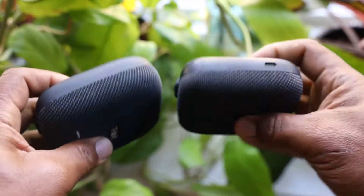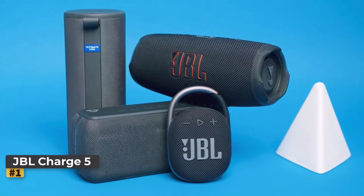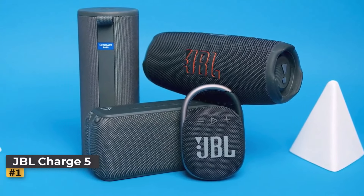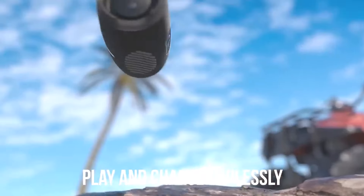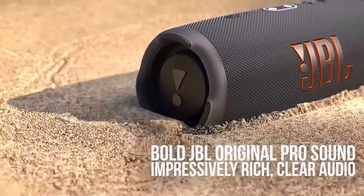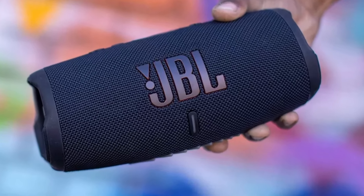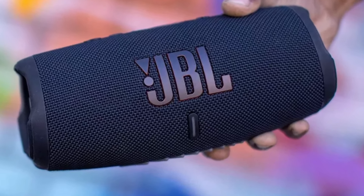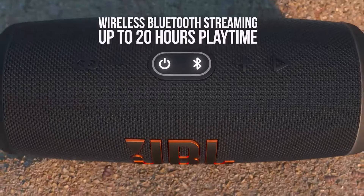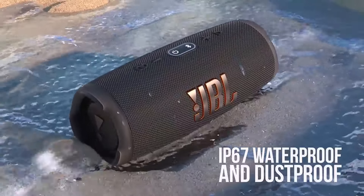Number one: JBL Charge 5. The JBL Charge 5 has consistently impressed with its outstanding sound quality and durability, earning it recognition and awards from reviewers. Its IP67 rating ensures full dustproof and waterproof protection, allowing it to withstand submersion in water up to a meter for around 30 minutes without damage. Equipped with a 10-watt tweeter and racetrack-shaped driver, the Charge 5 delivers powerful and dynamic sound.